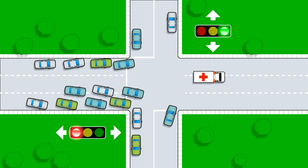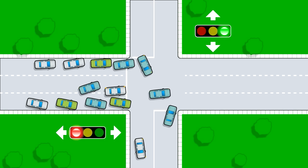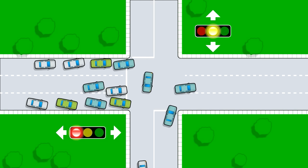Shoulder check to make sure there are no more emergency vehicles or other drivers approaching before you continue driving. Be considerate of other drivers as you re-enter the traffic flow. Remember to use your turn signal.